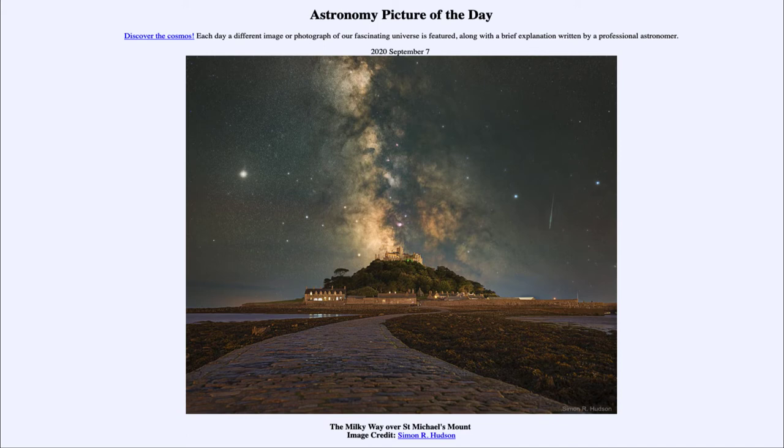Now a couple of other objects that we see off to the right — we do see a meteor streaking across the sky. Meteors are a small piece of a comet that burns up in the Earth's atmosphere, so they're actually an atmospheric thing.